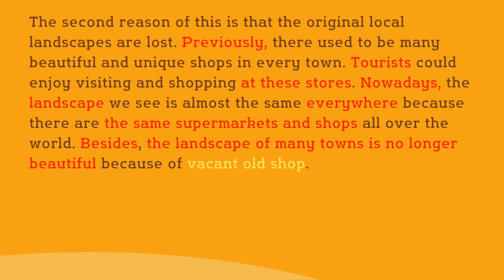'Vacant old shop' is grammatically incorrect when used in a singular form. It would be kinder to the reader to explain that old shops became vacant, in order to indicate a change.